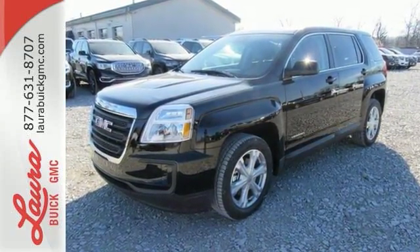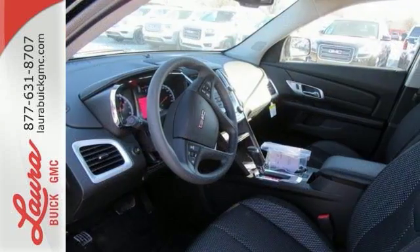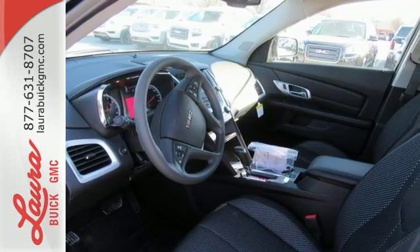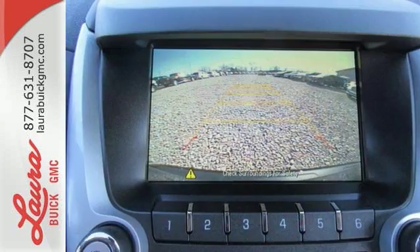The inviting cabin with ambient lighting, Bluetooth and a Wi-Fi hotspot will make the commute fly by for you and your crew. With 63.9 cubic feet of cargo space, there is little you'll leave behind, and rest easy knowing that, if needed, the Terrain's safety features spring into action.